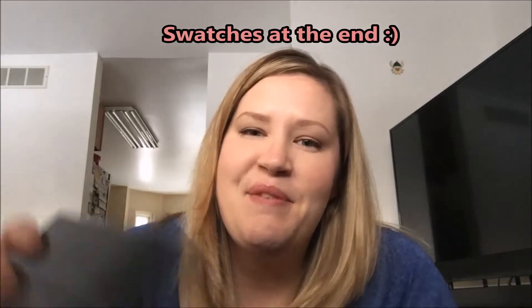Six colors for $32 is definitely a nice highlight palette to try out, especially if you're not sure what color would look good on you — you have more options and it's fun to play around with makeup. That's why I bought it. I hope you found this somewhat informative. This is my very first makeup review video. Thank you for watching!